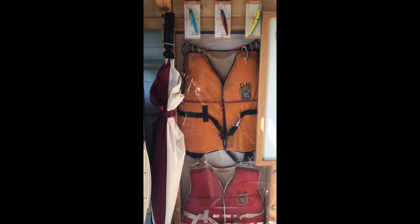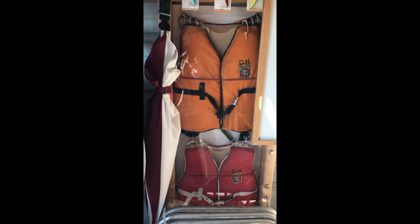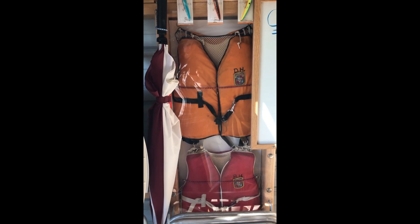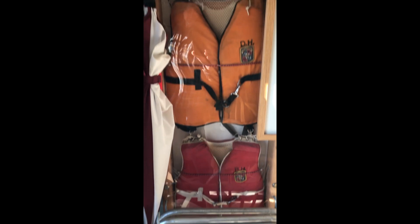Some of the originals — these are actually behind museum glass right here. These are DH and BH, circa 1974-75. The first life jackets, like that. The old BH down there, an old DH.